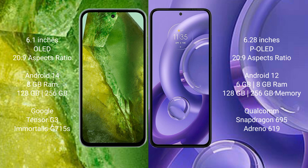The Google Pixel 8a runs on the Android 14 operating system, while the Motorola E30 Neo runs on the Android 12 operating system.